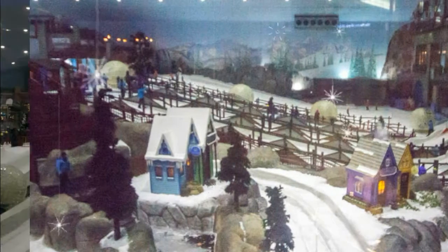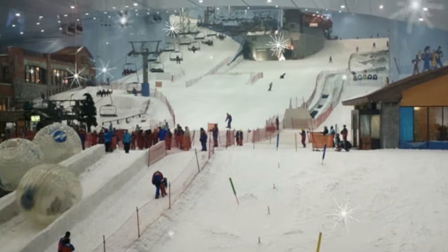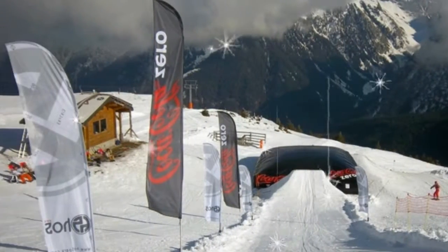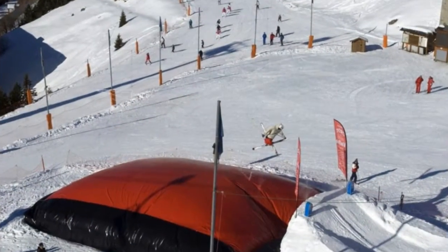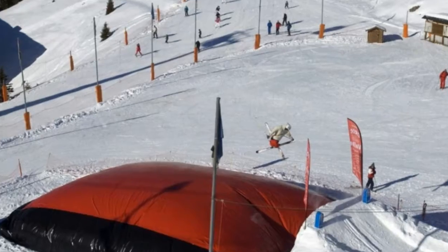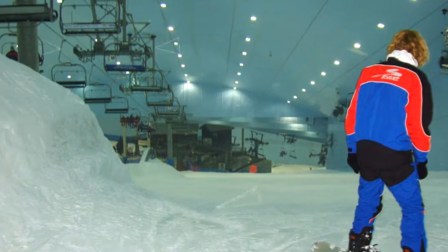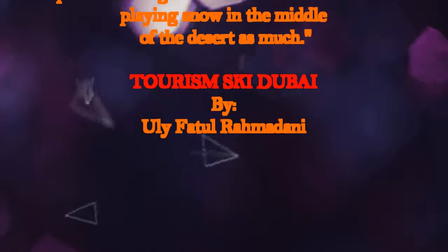Ski Dubai is located in the Mall of the Emirates. Experience rolling down the giant ball run, jumping at a 10-foot ramp, and spiraling down the tube slides. Enjoy sightseeing on the chairlift or just relaxing over a hot chocolate at minus 4 degrees. So enjoy real snow all year round in the winter world of exciting events — themes and sports for the whole family.